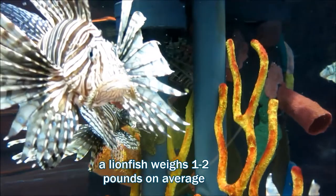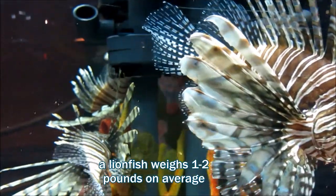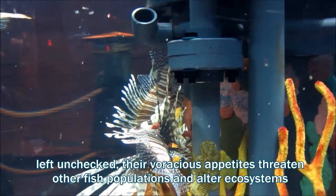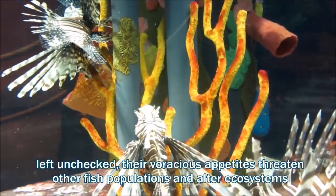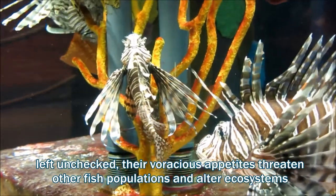Lionfish are big eaters, devouring up to 30 times their own stomach volume in invertebrates and fish. And although they're native to the Indian and western Pacific oceans, in the mid-1990s lionfish were introduced to the Atlantic Ocean, probably by home aquarium owners who released them into the wild or as unexpected riders in the ballast of ships.